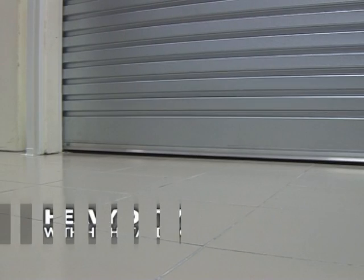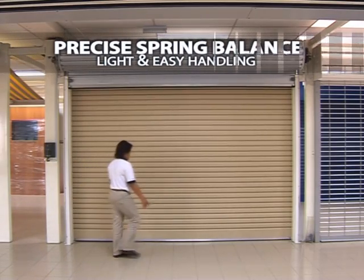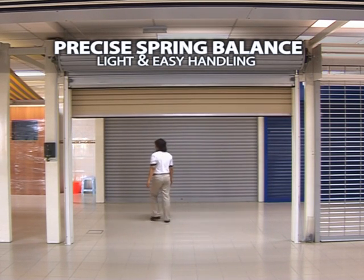SKB Curtain Continuous Sheet Roller Door also utilizes heavy-duty aluminum with a high stand bottom bar. It is designed for light and easy handling, and operates with a precise spring balance for smooth and stable operations.